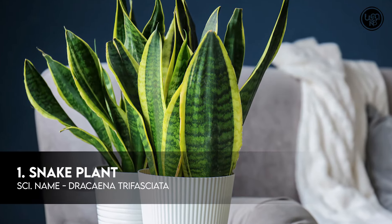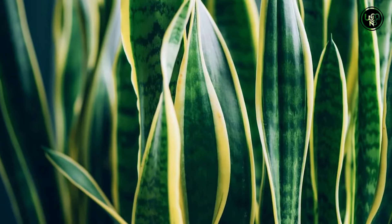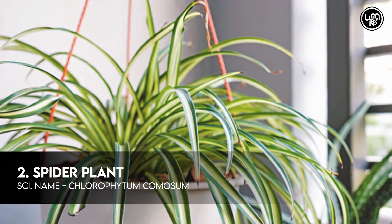Number 1: Snake Plant. Number 2: Spider Plant.